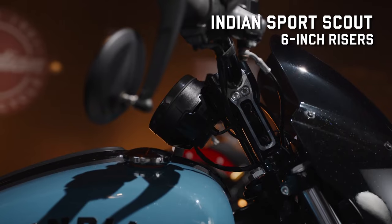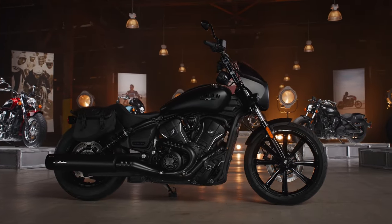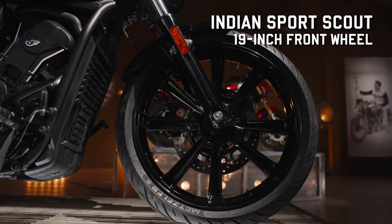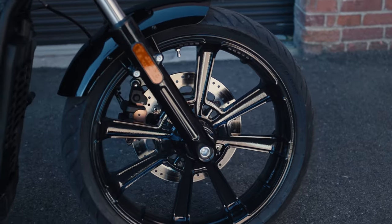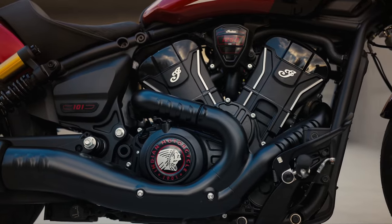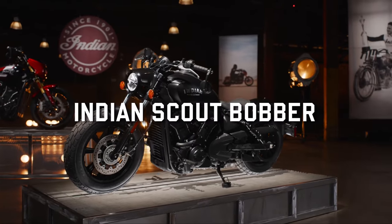The Sport Scout shares several features with the 101 Scout, such as the gloss black six-inch motor-style risers, machine triples, and moto handlebars. It comes with a 19-inch front wheel with a single 298mm semi-floating rotor with two-piston calipers. One distinction: the cylinder heads on the Sport Scout are matte, versus the gloss heads on the 101 Scout.